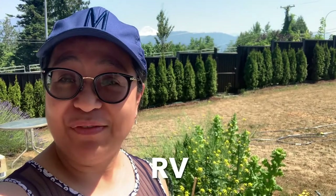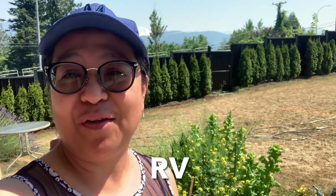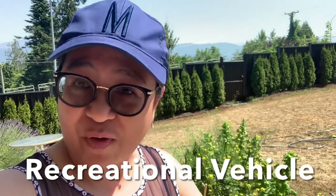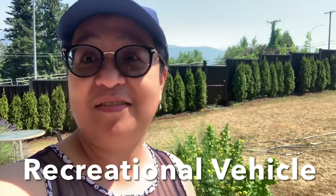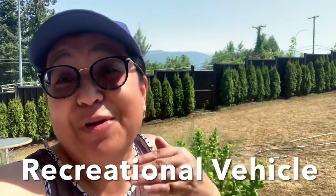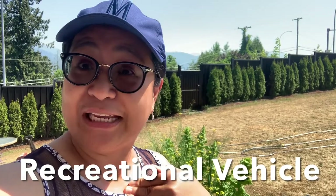Hi! We were invited for a grand opening of one of the biggest RV stores here in Abbotsford. Come with me and let's shop for an RV. Do you know what RV means? RV is a recreational vehicle that people use when going on vacation — it's just like a house that is moving. It is equipped with bedrooms, beds, kitchens, living room, and dining room. I will show you several RVs this time, and let me know which one you like the best.